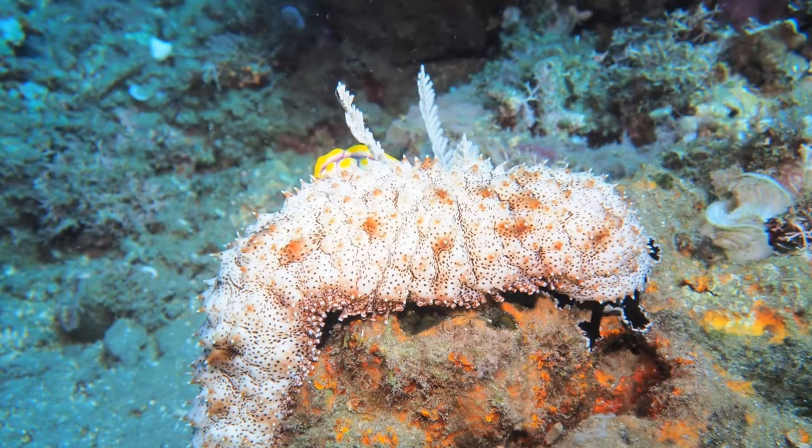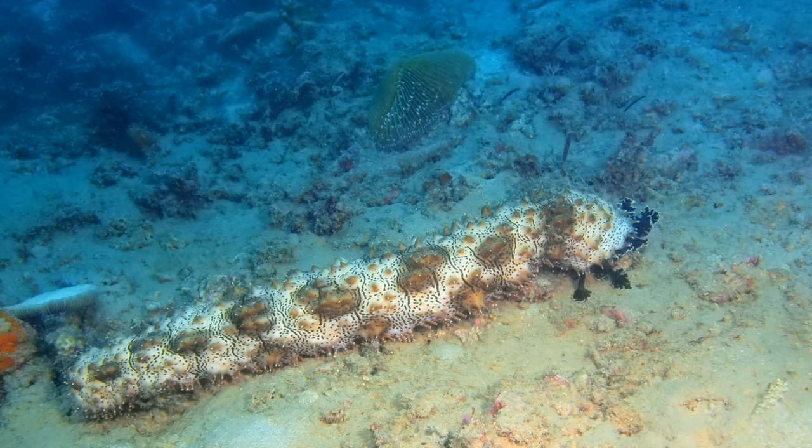Sea cucumbers play an important role in cycling nutrients. Some collect food from the surrounding water, while others find food on or in the ocean bottom, and some bury themselves fully in the sediment. Sea cucumbers live in a wide range of habitats, from shallow coastal areas to the deep sea, and are found in oceans around the world.